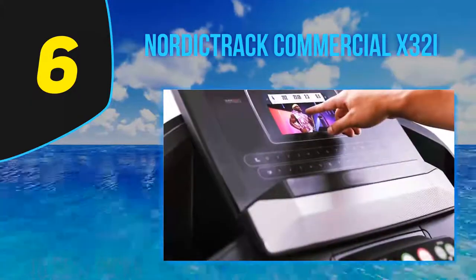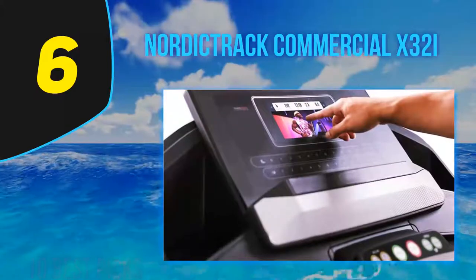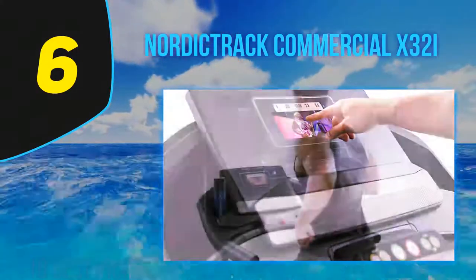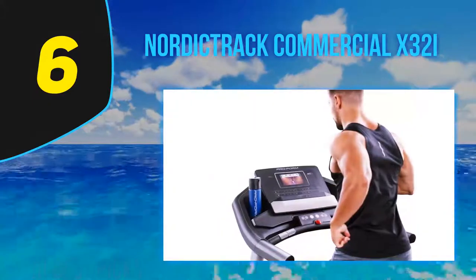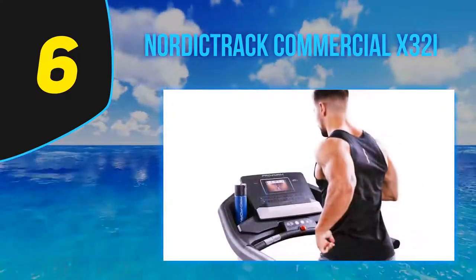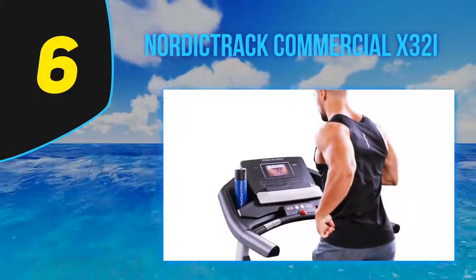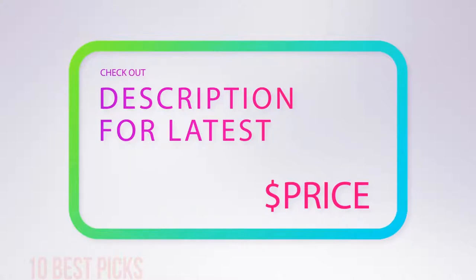This treadmill is also great for those looking to build strength. With one simple change in how you position yourself and adjust the settings, you can transform it into a sled push machine, building strength while torching calories fast — great news for those seeking weight loss or muscle building results. For more information and price, check out the product links in the description underneath the video.